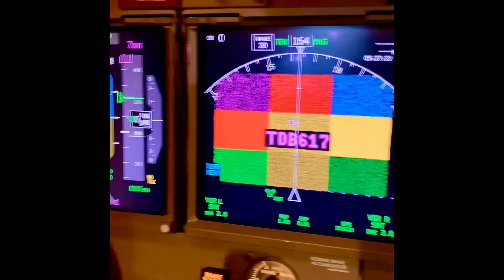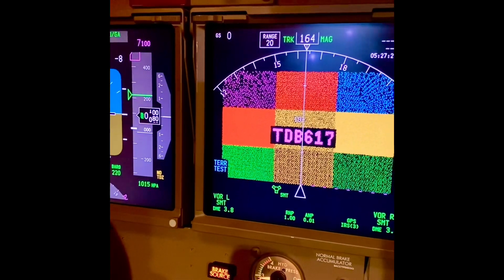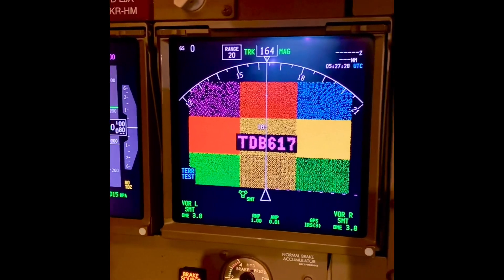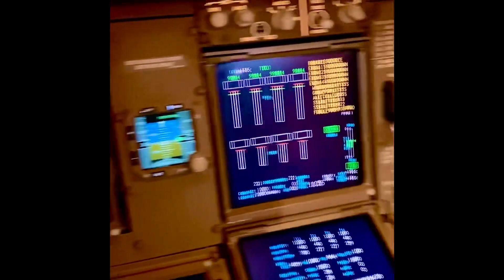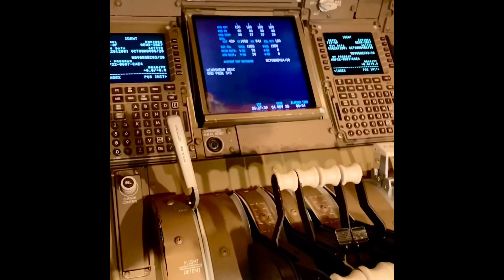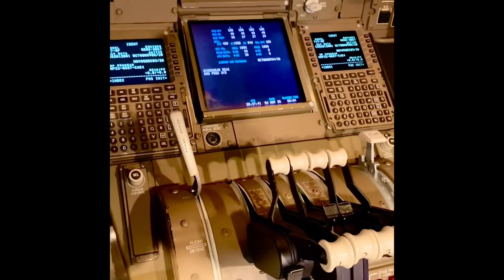Further warnings: Wind shear. Wind shear. Wind shear. Too low. Terrain. Too low. Terrain. Caution terrain. Caution terrain. Terrain. Terrain. Pull up. Caution obstacle. Caution obstacle. Obstacle. Obstacle. Pull up.